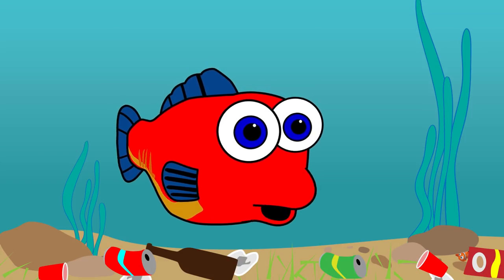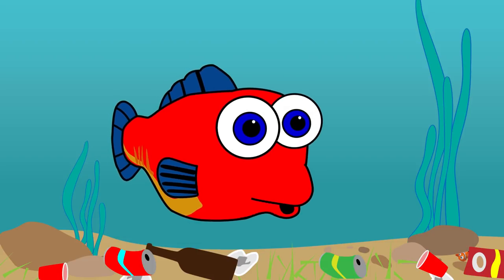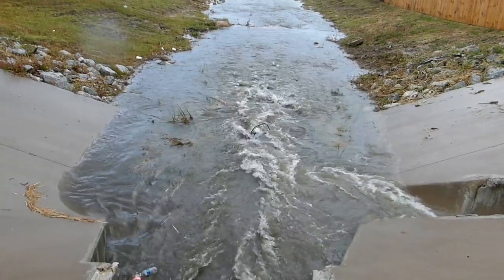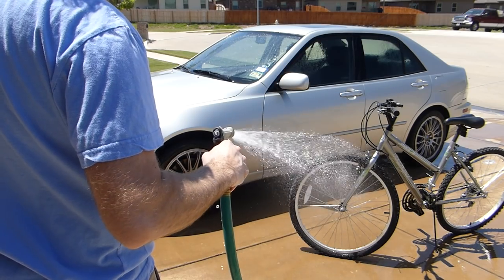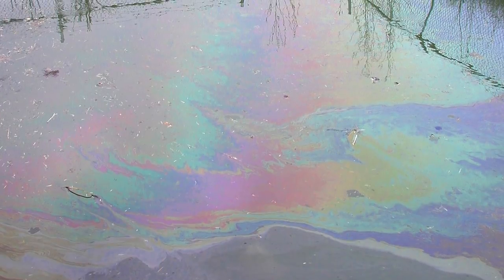Often, people litter or pollute our waters without even knowing it. Did you know that leaving grass clippings in the street after mowing the lawn can cause pollutants to go down the storm drain and into a stream? Leaving your pet's waste on the ground, or even just washing your bike or your parent's car are other ways that cause pollutants to end up in our waters.